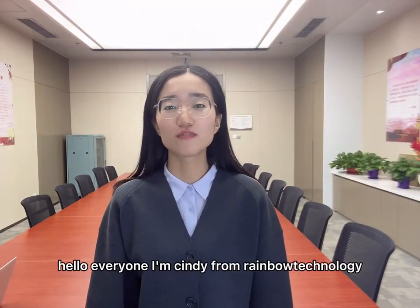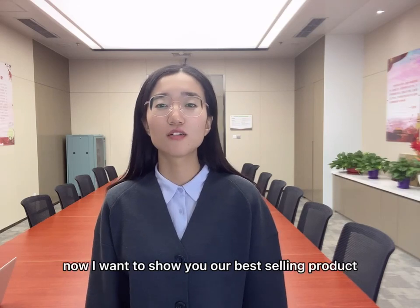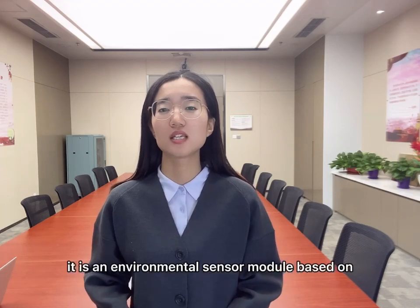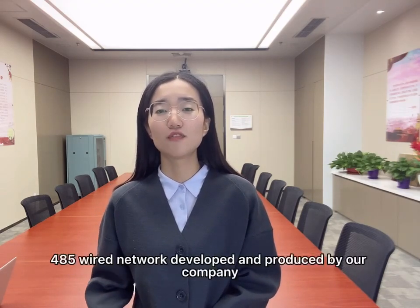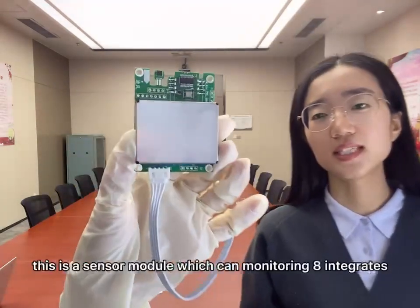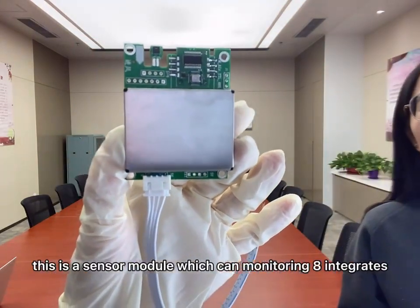Hello everyone, I'm Sydney from Rainbow Technology. I want to show you our best Tholium product, which is an 8-in-1 air quality sensor model. It is an environmental sensor model based on a 485 wired network, developed and produced by us. Please look here — this is a sensor model which can mount 8 indicators.